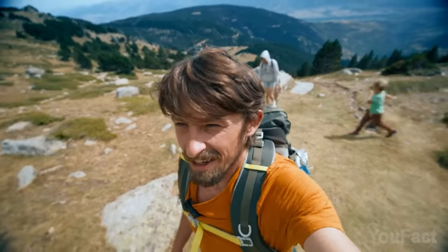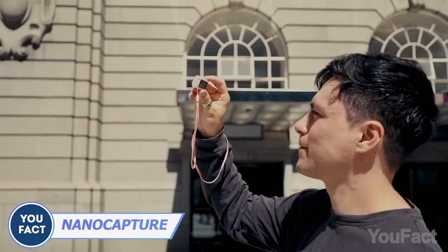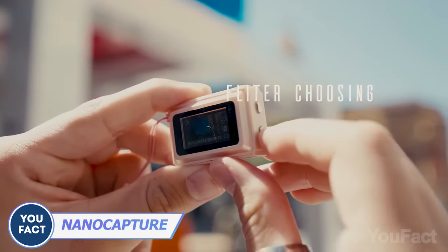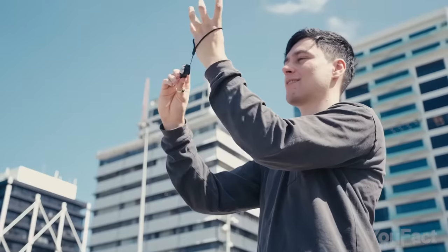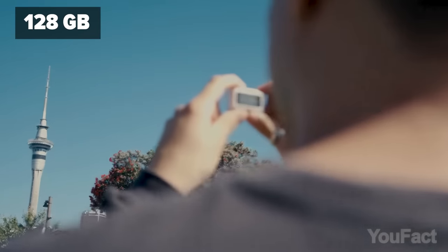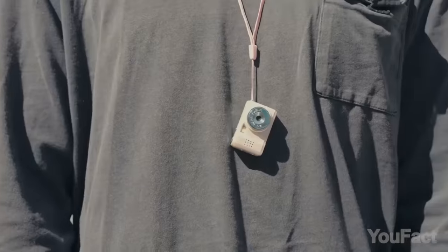You're taking your first steps into vlogging? Then I suggest trying out this tiny camera. Compared to the one above, it's not as powerful, delivering either HD or full HD videos. However, it's also said to function as a powerful audio recorder. With support for up to a 128-gigabyte TF card, you'll be able to store your precious moments. The delivery's about to start in May.